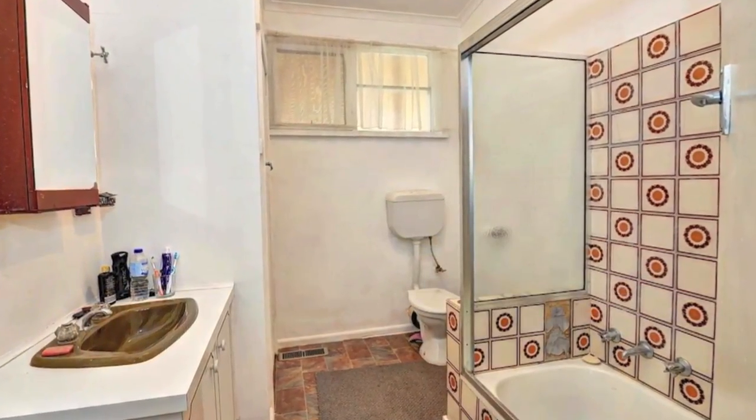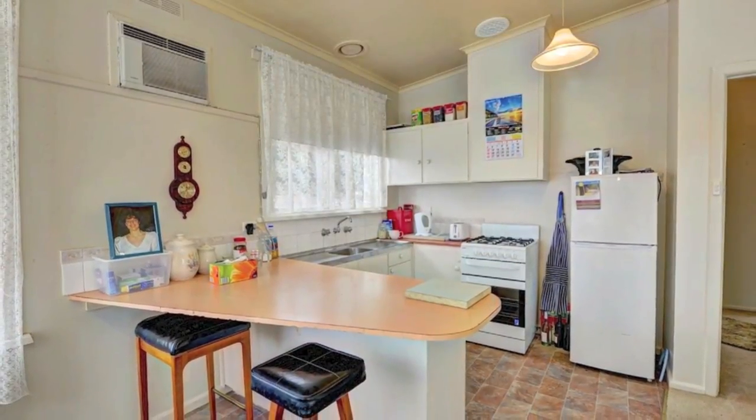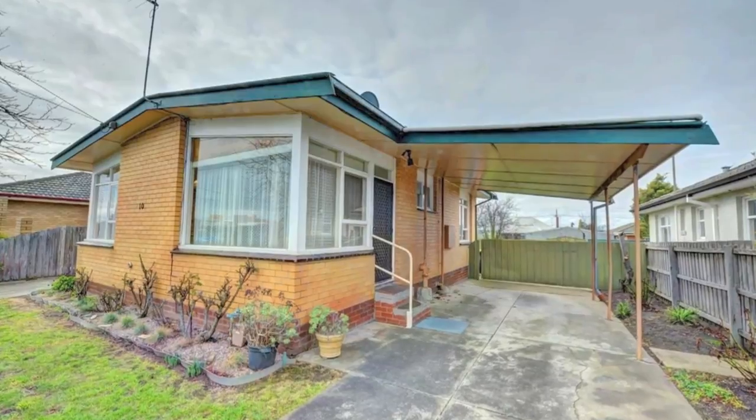The inside's in excellent condition with large bedrooms, freshly painted, gas heating and air conditioning. Be sure to book your inspection today.